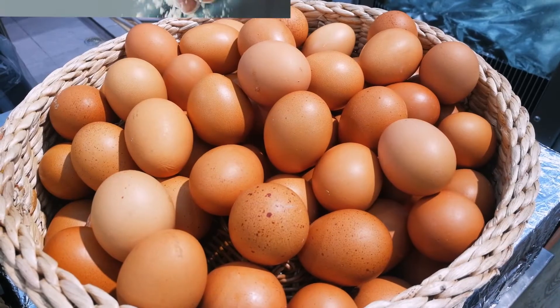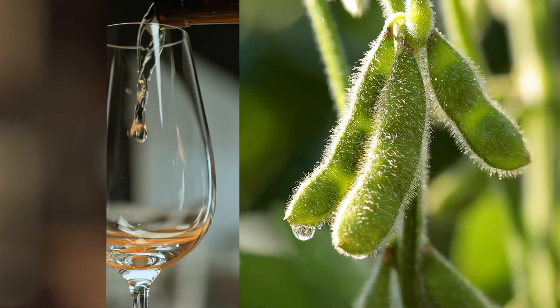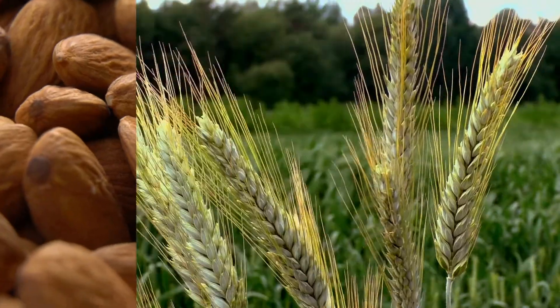fish, eggs, gluten, milk, mustard, peanuts, sesame, soy, sulfites, tree nuts, and wheat and triticale.